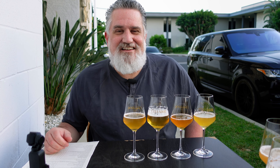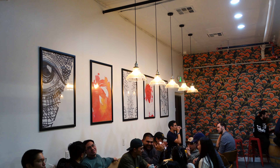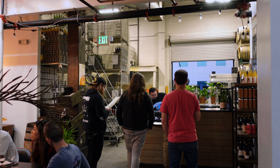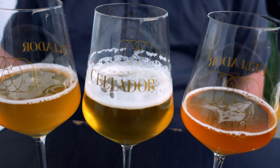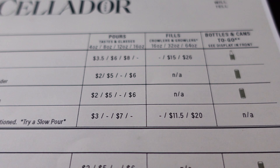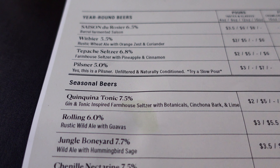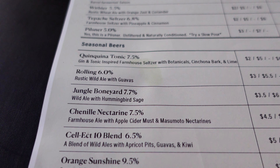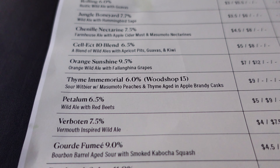We're at Celador Ales in the San Fernando Valley, located in North Hills. This one's more fancy — they do some really interesting ales here. If you like the more trendy, maybe hippie, experimental type beers, fruity beers and stuff like that, this place would probably be a good choice. They have pours you can get while you're here, and if you get a fill, you bring your own container and they fill it for you, and they also have bottles to go.